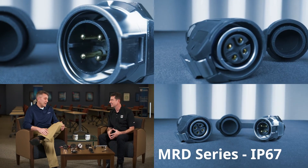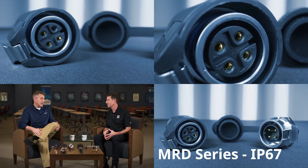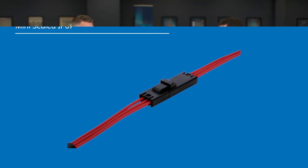One product I'm familiar with is the MRD, which is critical in outdoor street lighting applications. The MRD solution is really rugged — 2 through 9 position, 10 amps per contact, 500 volts AC, utilizing 18 or 16 AWG cable. The FLH product is more utilitarian — 2, 3, 4, and 6 position, 3 to 7 amps depending on 22 to 18 AWG cable. Both are IP67 rated, giving designers two levels of product performance for their connector choice.